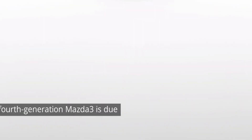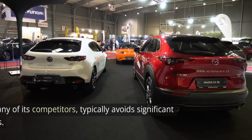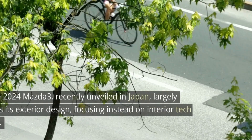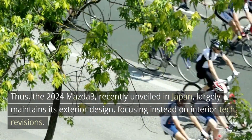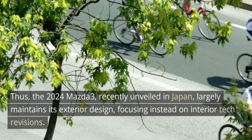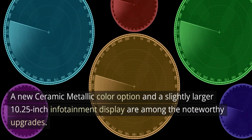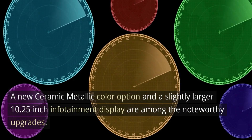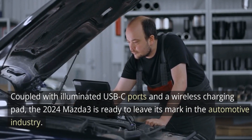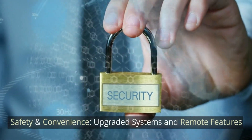The Mazda 3 in Japan — a sneak peek at the future. With its debut in late 2018, the fourth-generation Mazda 3 is due for an update. Mazda, unlike many of its competitors, typically avoids significant mid-cycle facelifts. Thus the 2024 Mazda 3, recently unveiled in Japan, largely maintains its exterior design, focusing instead on interior tech revisions. A new ceramic metallic color option and a slightly larger 10.25-inch infotainment display are among the noteworthy upgrades, coupled with illuminated USB-C ports and a wireless charging pad.